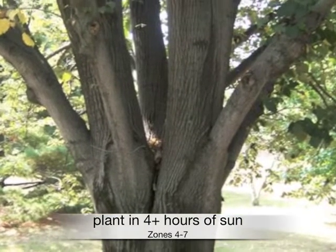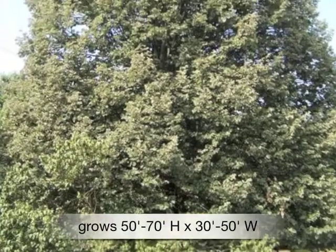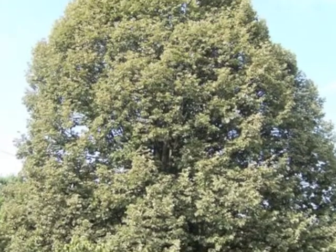Plant in full sun to part shade in zones 4 through 7. Grows 50 to 70 feet high by 30 to 50 feet wide.